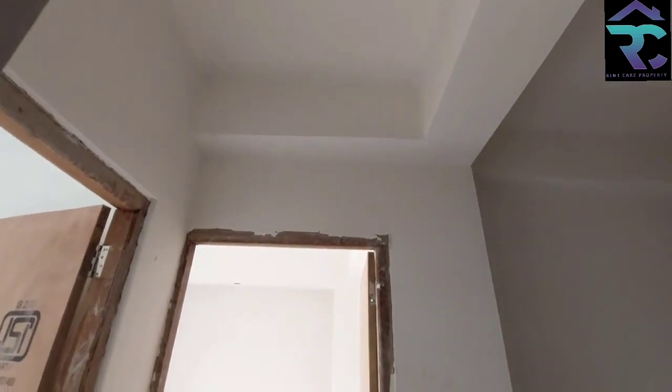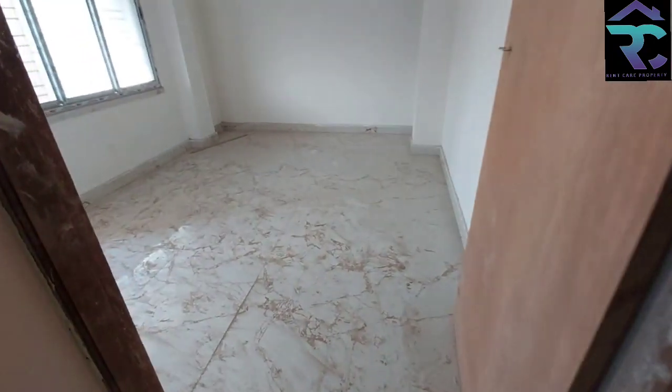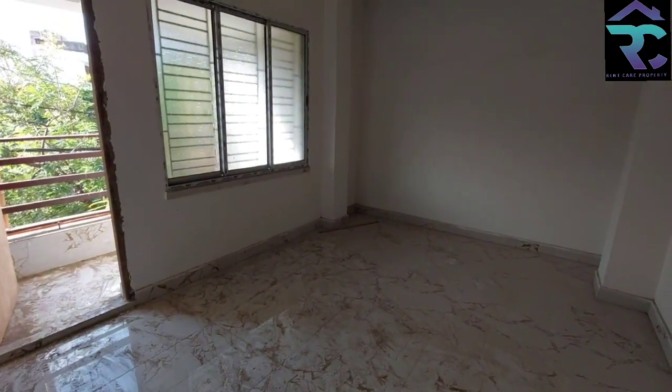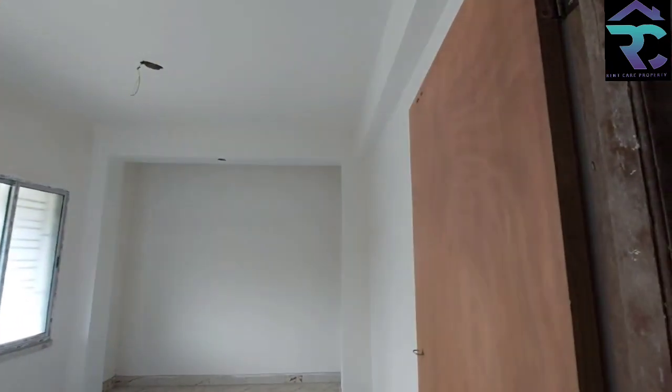Getting a flat on the road is very difficult. You can get a 3BHK here. This is the second room with this balcony — this is the balcony on the road side.